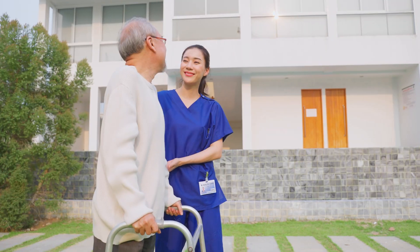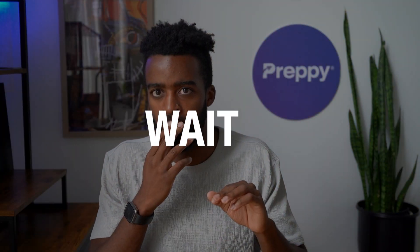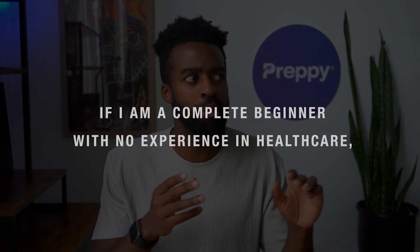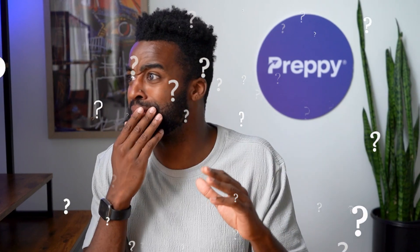I get to work in healthcare, helping patients, and I can close up to 40 grand a year. But what skills do I need to work as a medical assistant? What are the things that are expected of me? If I'm a beginner with no experience in healthcare, is it going to be hard for me to acquire these skills and become a medical assistant? There are so many questions.